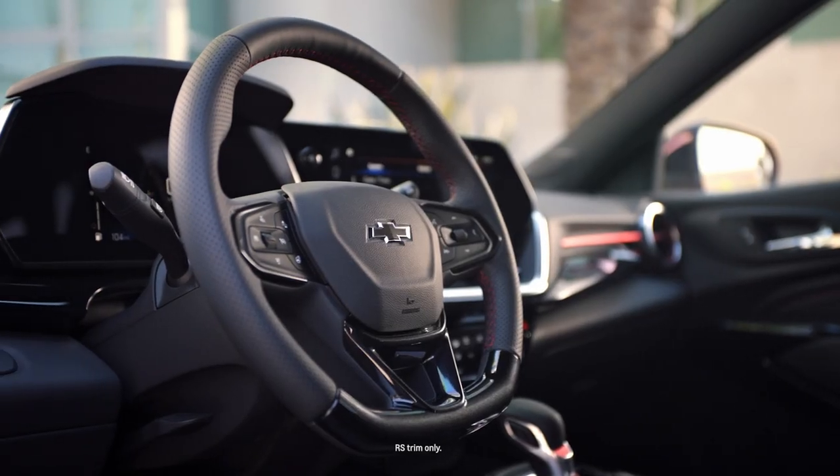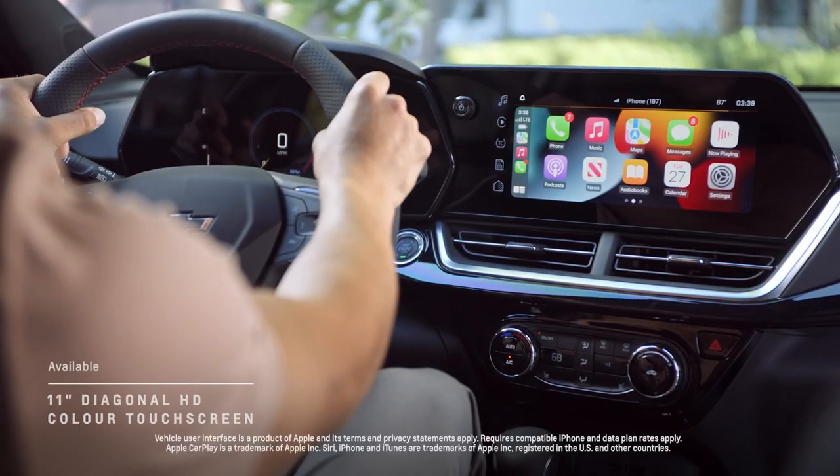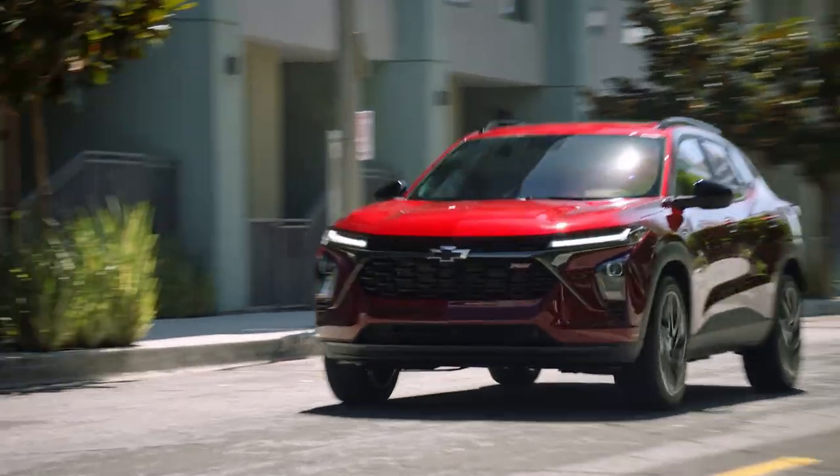As well as refined interior touches like signature stitching and a flat bottom steering wheel on the RS. Spacious, sporty, tech-forward, and driver-oriented — you can choose the Trax that best suits you with RS and Active.